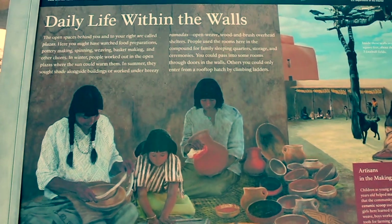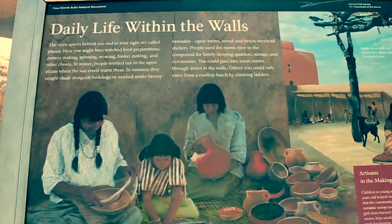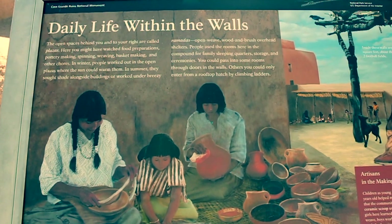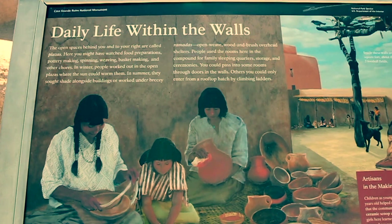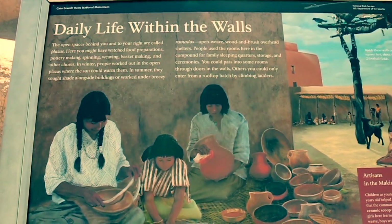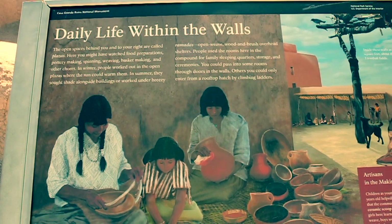Daily life within the walls: the open spaces behind you and to your right are called plazas. Here you might have watched food preparations, pottery making, spinning, weaving, basket making, and other chores. In winter, people worked out in the open plazas where they could get sun; in summer they sought shade alongside buildings.